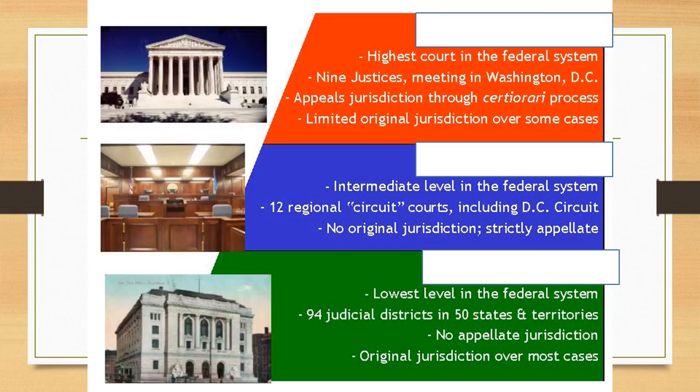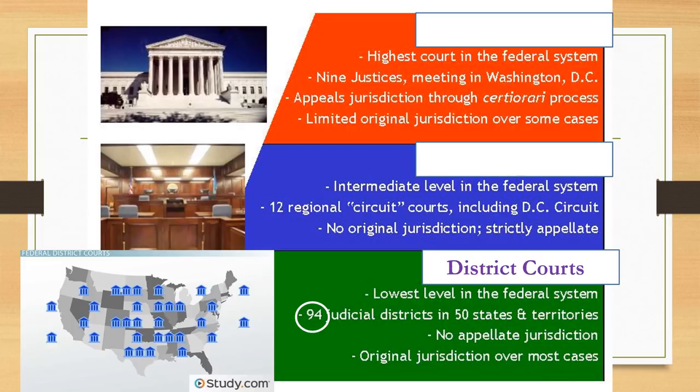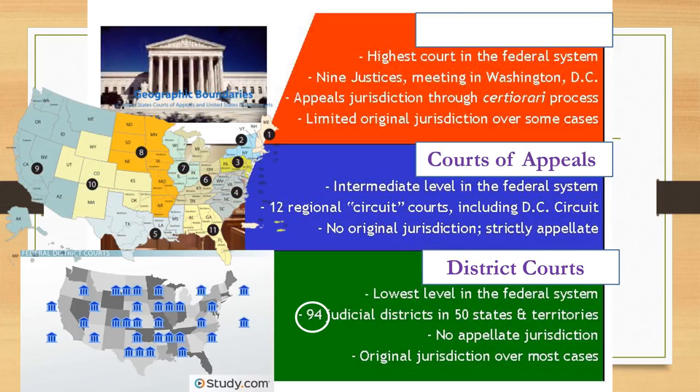At the lowest level are 94 U.S. district courts, which cover different regions of the country and handle most federal cases. Above the district courts are the 13 courts of appeals, which is the intermediate level in the federal system. It has 12 regional circuit courts and one in Washington, D.C.